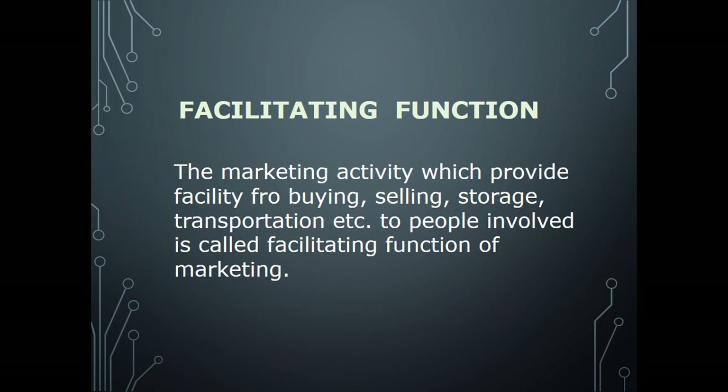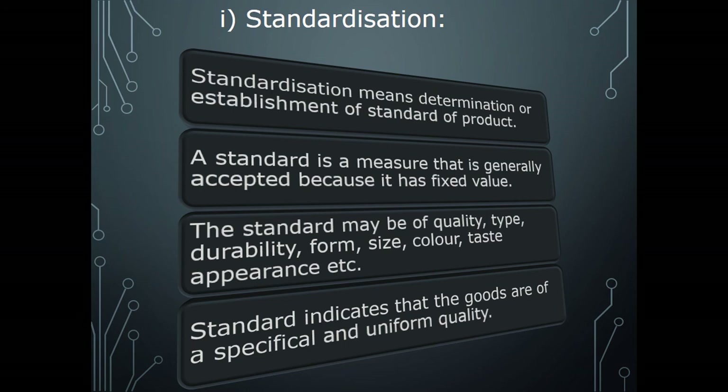The facilitating function includes: standardization, grading, and financing. These are all facilitating functions.